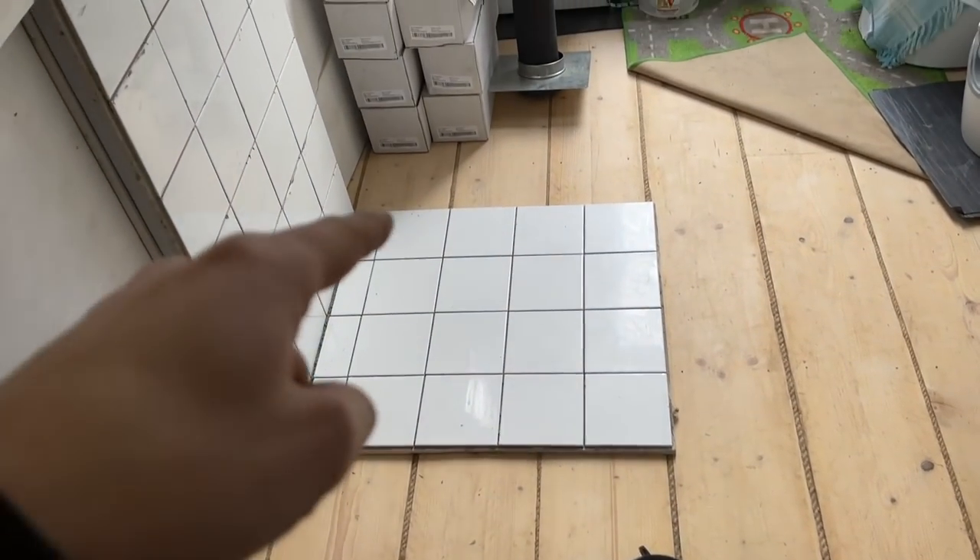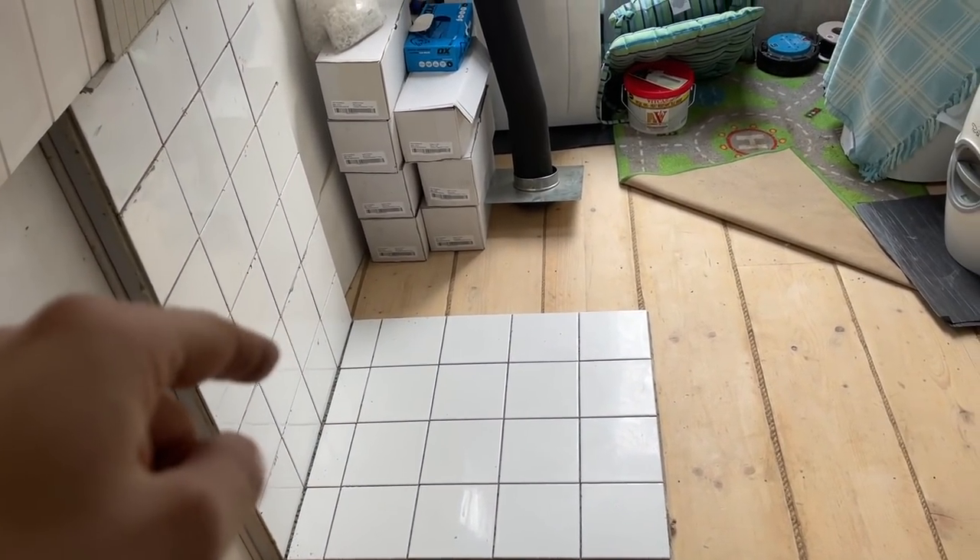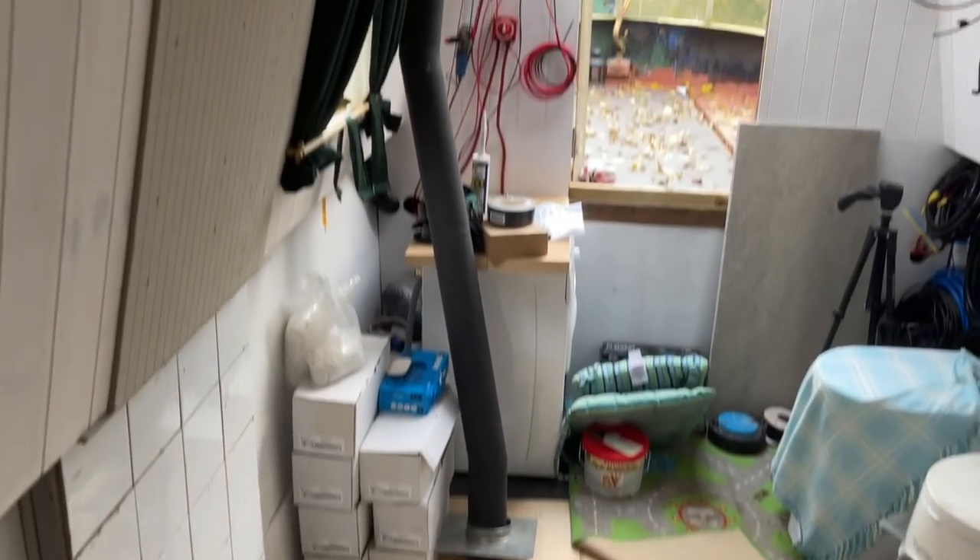This week we're hopefully going to finish off the log burner situation. We tiled last week, waiting for it to cure and waiting on some grout additive so we can turn the grout pink. Then we're waiting for the chimney to come, the flue's been made up, and then we can finally have some heat. It's been fairly mild but there are definitely more cold mornings.